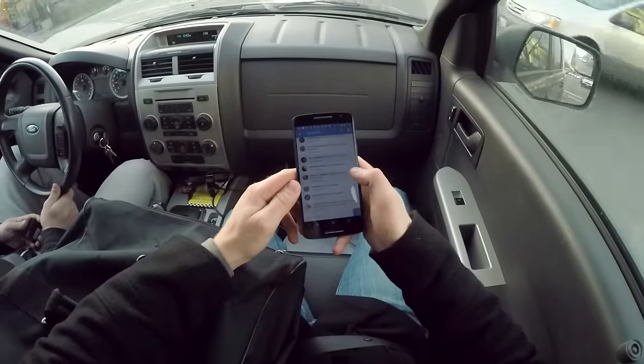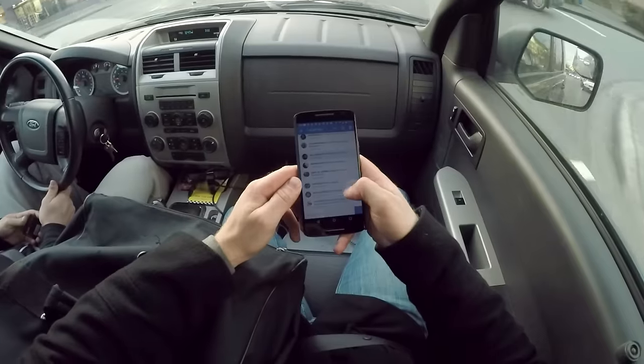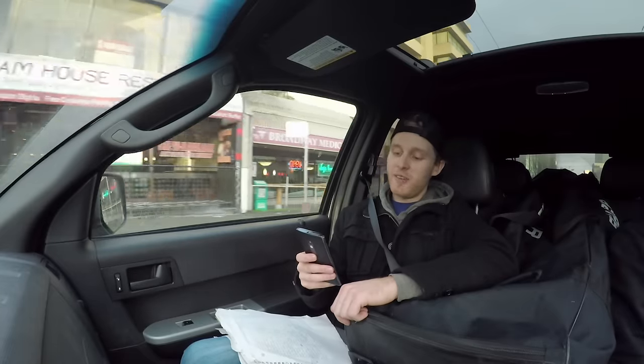Stick handling with three pucks at once. Stick handling blindfolded with a soccer ball. Handling with donuts. Stick handling with tennis balls being fired at me. That sounds fun. All right, so we'll make that happen.